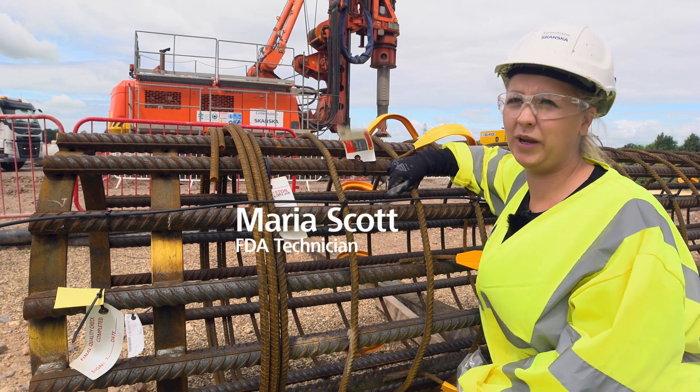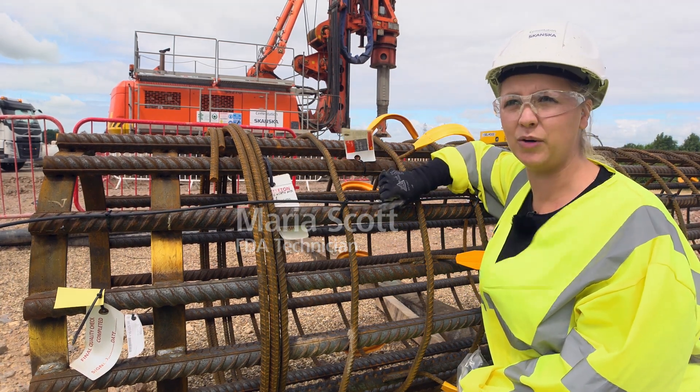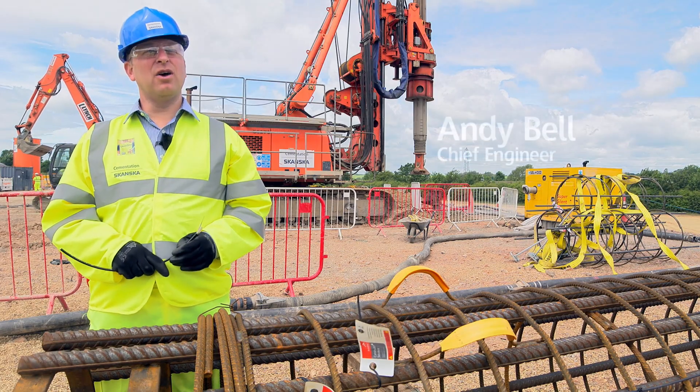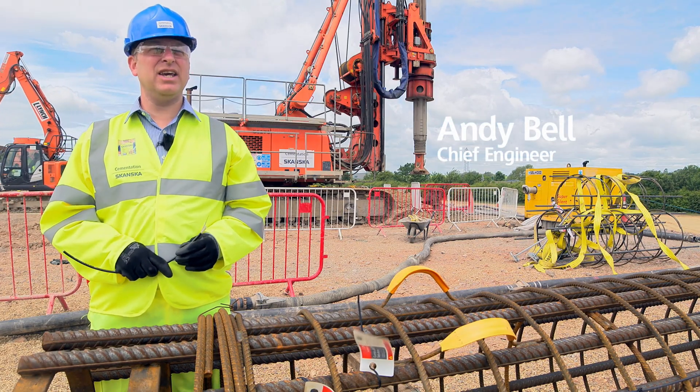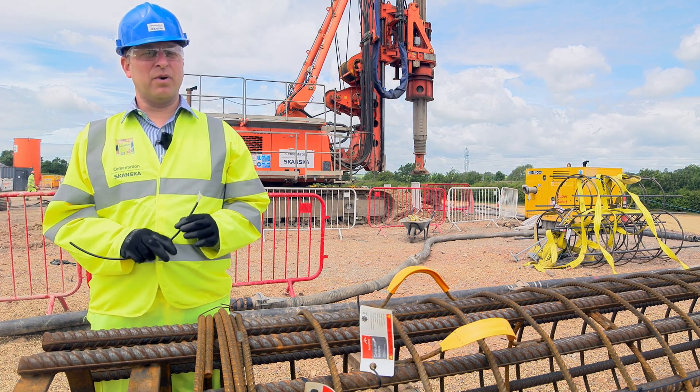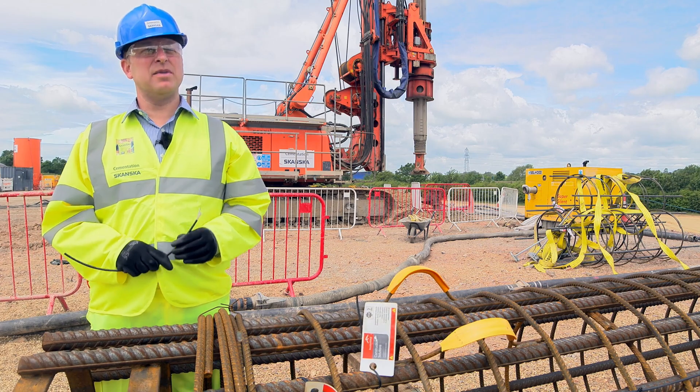SEM Optics is a testing process we use where we install fibre optic cables onto a reinforcement cage for our foundation piles. We've been working closely with the University of Cambridge for over ten years looking at uses for fibre optic technology in the ground, and we've worked with them and Arup to develop this new product.